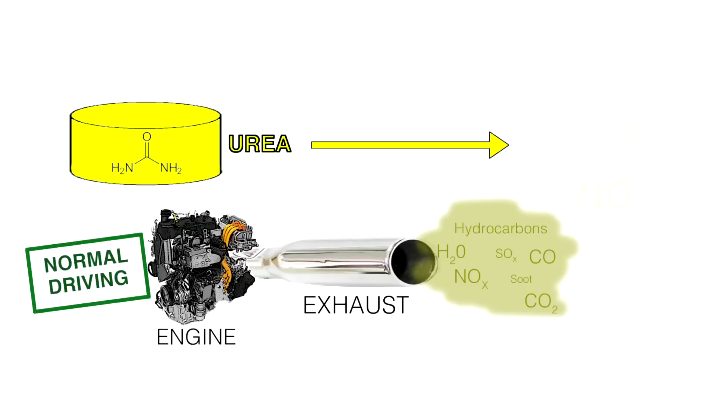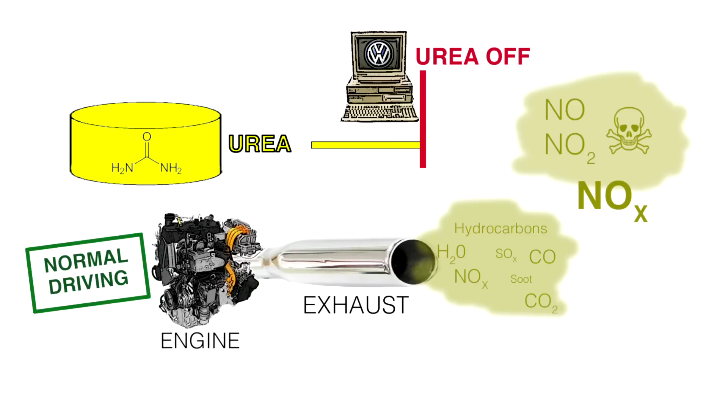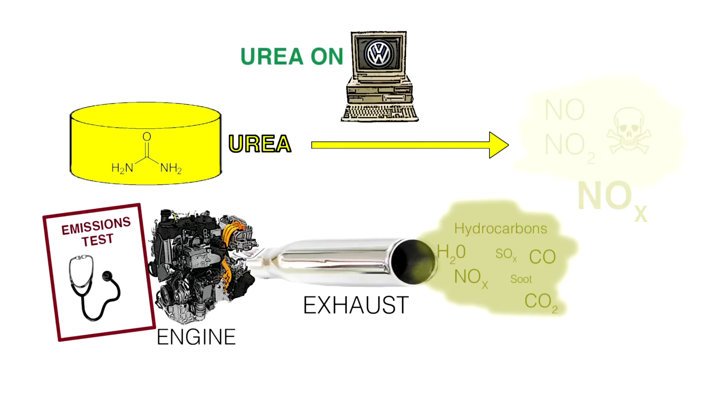A very small amount of this solution is injected into the exhaust stream, there is a reaction, and the NOx is removed. The scandal has been because the computer controlling the engine was programmed to only inject the urea when the engine is being tested for emissions. The reason for this was apparently just to save customers from having to top up the urea tank, though some articles suggest it may also affect engine performance.